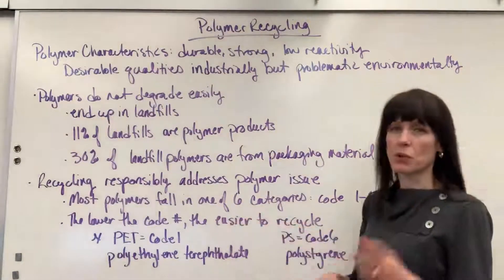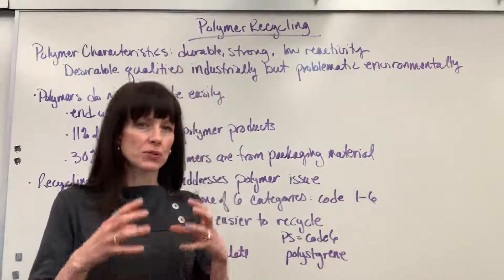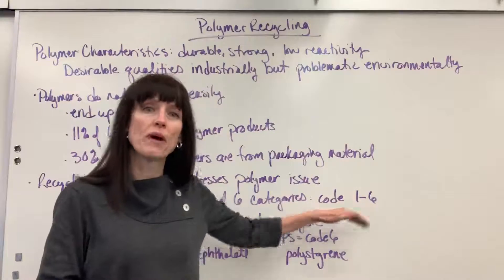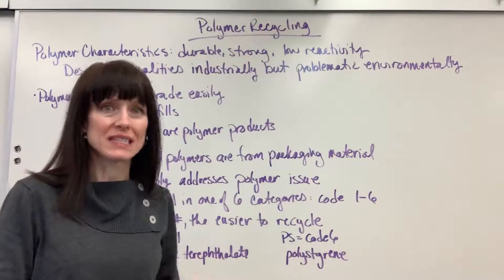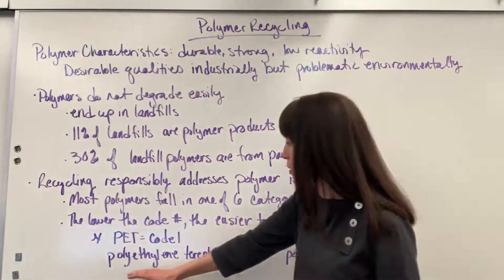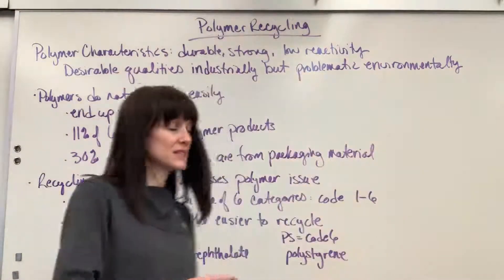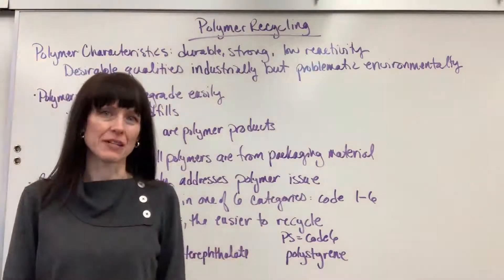Most polymers can fall into one of six categories. There are thousands of different polymers, but the majority of them will fall into one of six categories, and we give those codes one through six. The lower the number, the easier it is to recycle. For example, a one — its abbreviation is PET, and that stands for polyethylene terephthalate. The hardest one to recycle has the code PS, and that's going to be polystyrene.